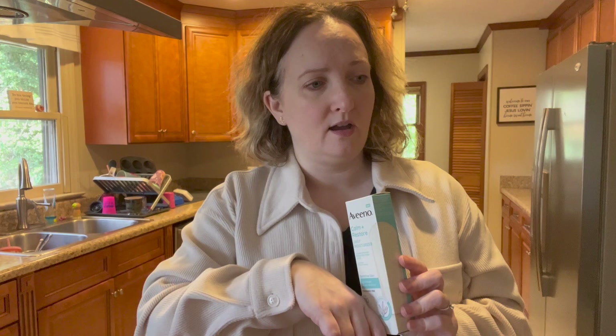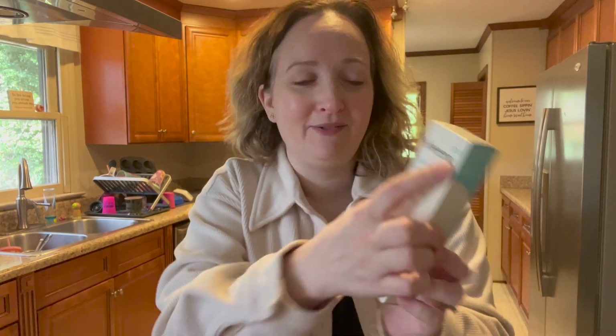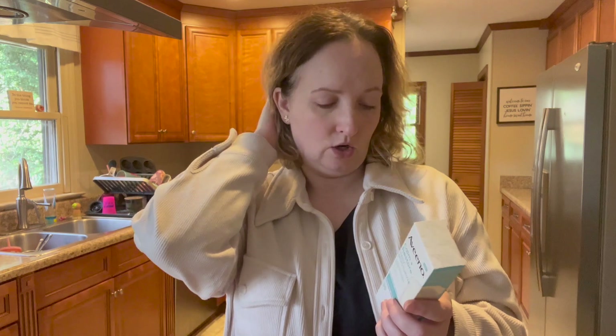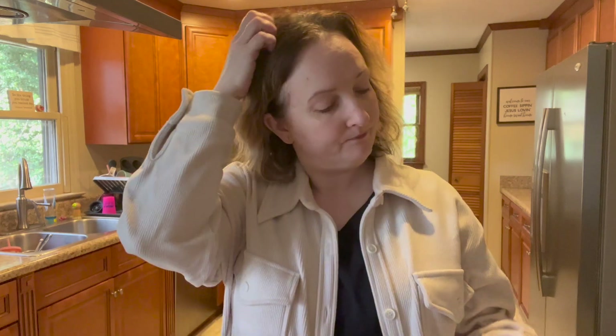Somebody mentioned this Calm+Restore line. I like the Calm+Protect SPF 60 chemical sunscreen that I absolutely love, but this is a different, newer line. It's zinc oxide and titanium dioxide — 12.5% zinc. It's fragrance free, paraben free, alcohol free, hypoallergenic, non-comedogenic, and blends into all skin tones. Anyway, I'm interested in trying that one.